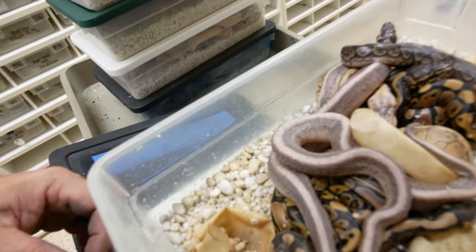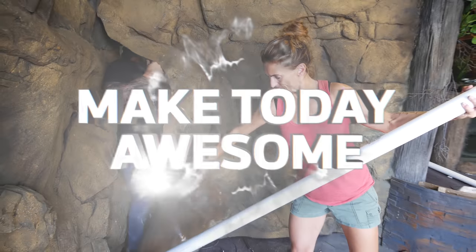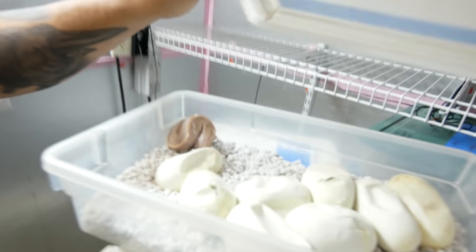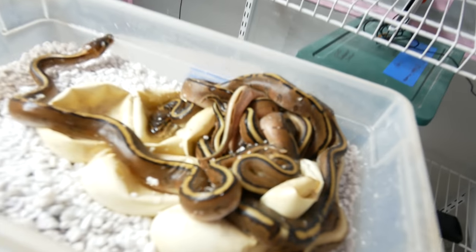Good morning, everybody! Welcome to the vlog — what a beautiful morning. The incubator is emptying up really quick because all of these snakes hatched within the last couple of days. Just take a look at all of these eggs. This is a really super exciting clutch — actually a pastel crystal bred to a pinstripe spark. It's been like an explosion in the incubator over the last couple of days.